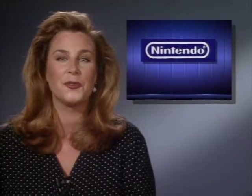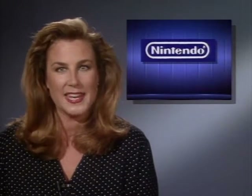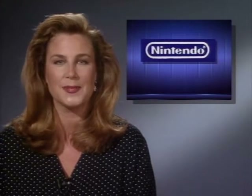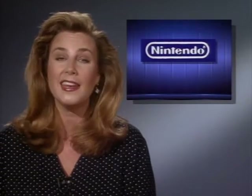Nintendo's Game Boy superhero Kirby is now available for home video game players. Kirby's Adventure has six megabits of memory — more than any other Nintendo game title. That's it for this week's Computer Chronicles. I'm Janelle Stelzen.